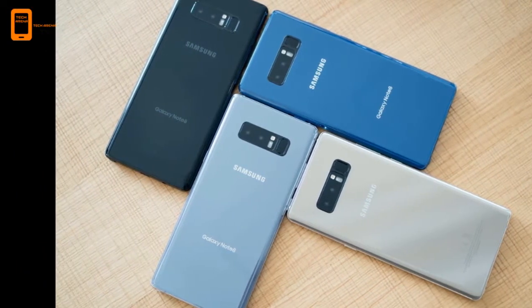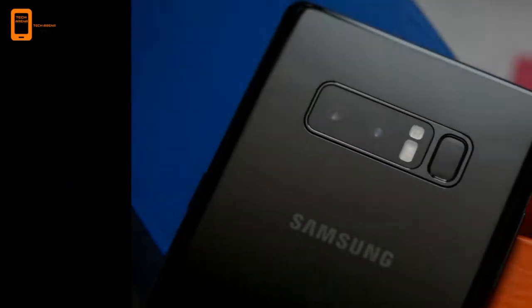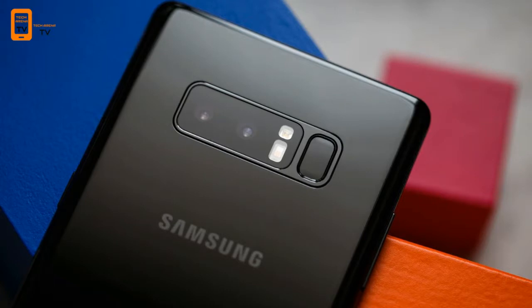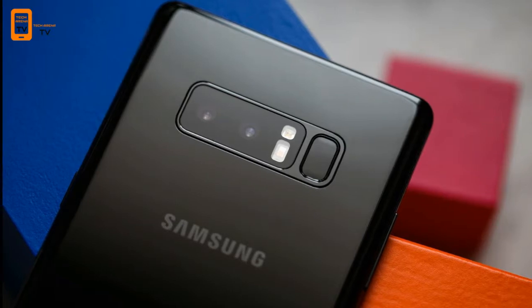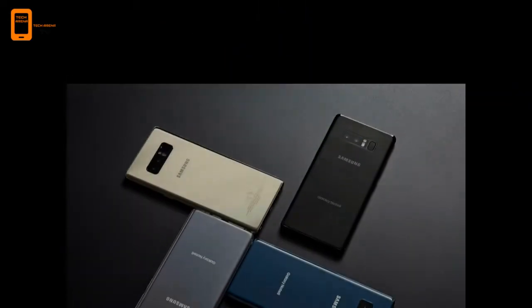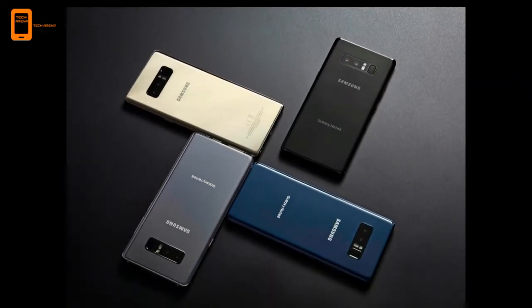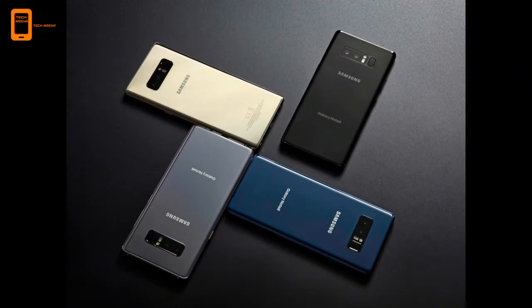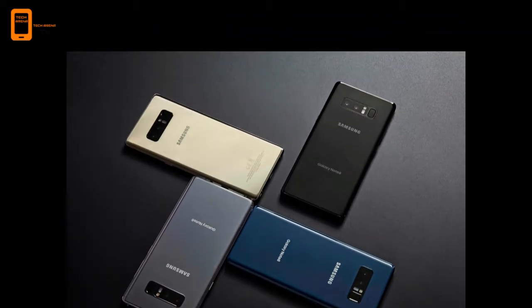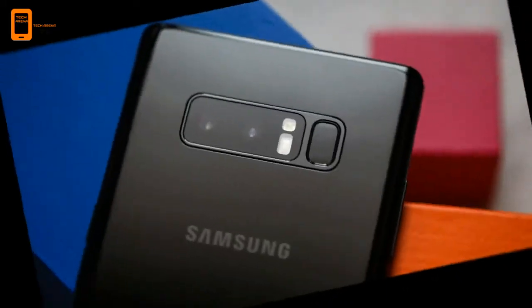Dual cameras beat the competition. The Galaxy Note 8 packs two rear 12 megapixel cameras, giving you a true 2x optical zoom, just like the iPhone 7 Plus. But unlike the current iPhone, both lenses on the Note 8 offer optical image stabilization, which means you should see steadier looking images in video. This is a first for any smartphone.